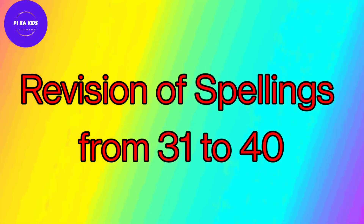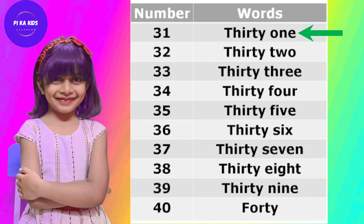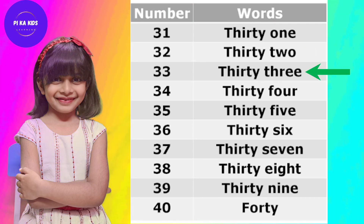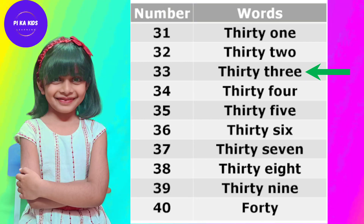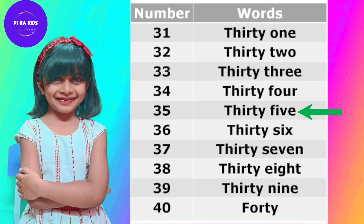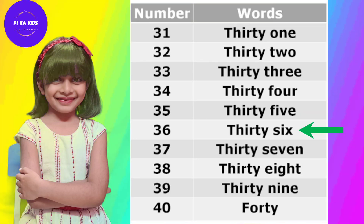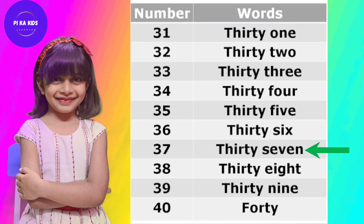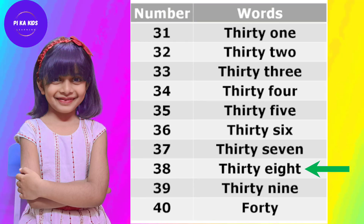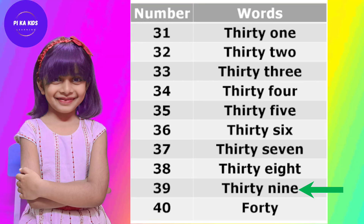Now revision of spellings from 31 to 40. T-H-I-R-T-Y-O-N-E 31, T-H-I-R-T-Y-T-W-O 32, T-H-I-R-T-Y-T-H-R-E-E 33, T-H-I-R-T-Y-F-O-U-R 34, T-H-I-R-T-Y-F-I-V-E 35, T-H-I-R-T-Y-S-I-X 36, T-H-I-R-T-Y-S-E-V-E-N 37, T-H-I-R-T-Y-E-I-G-H-T 38, T-H-I-R-T-Y-N-I-N-E 39.